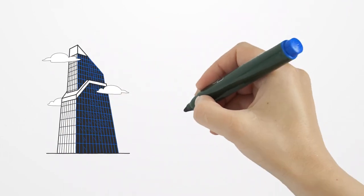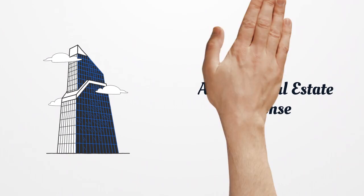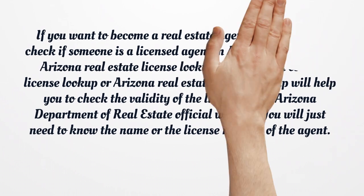If you want to become a real estate agent, or you want to check if someone is a licensed agent in Arizona, you can use Arizona Real Estate License Lookup. It will help you check the validity of the license. On the Arizona Department of Real Estate official website, you will just need to know the name or the license number of the agent.